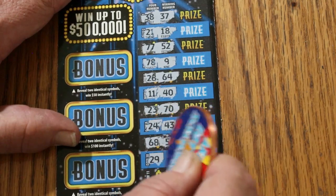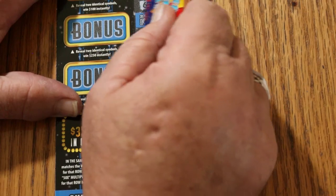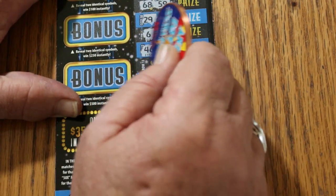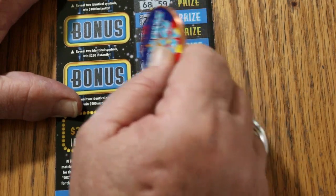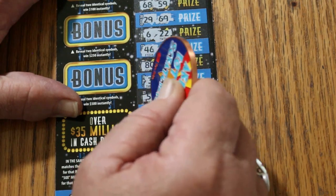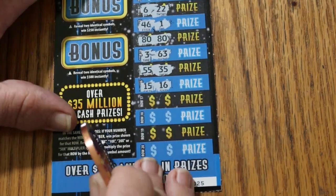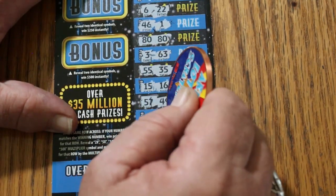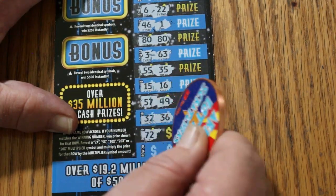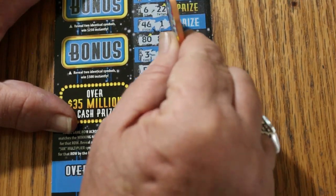68, 59, 29, 69, 6, 22, 46, 1, 80 — 80, we got a match! 3, 63, 55, 35, 15, 16, 57, 49, 32, 36, 72, 27, 25, 79. So, we just have the single match.